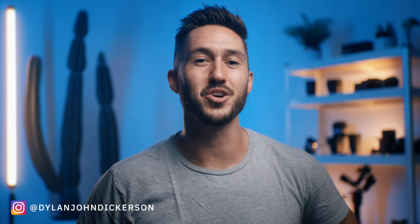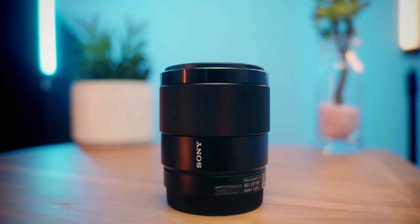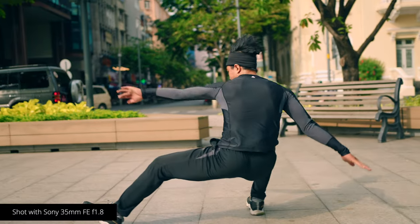Hello there, I am Dylan John and all of that footage and the example footage you're about to see are all shot with the Sony 35 f1.8. I've owned a lot of Sony lenses and this is actually the lens I turn to the most for a couple of reasons.